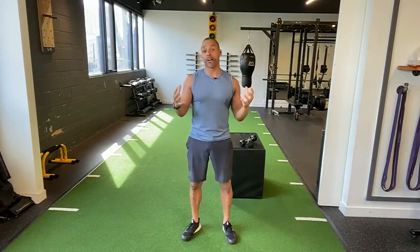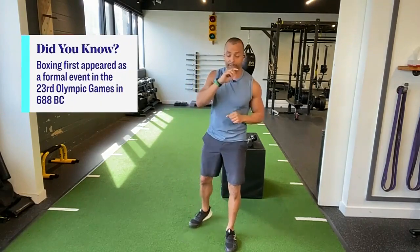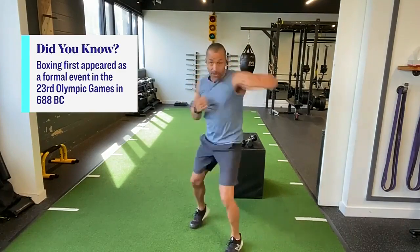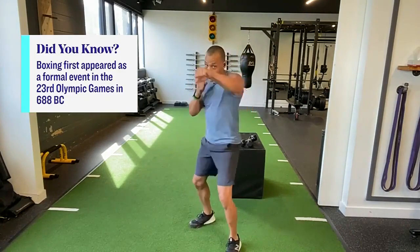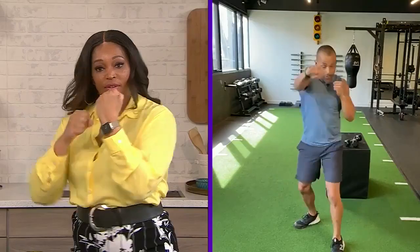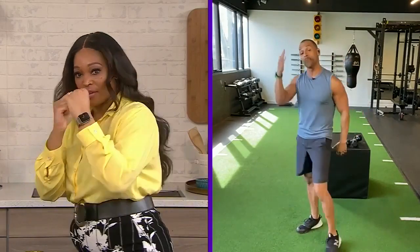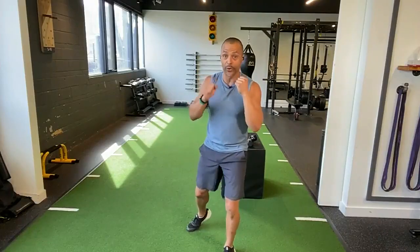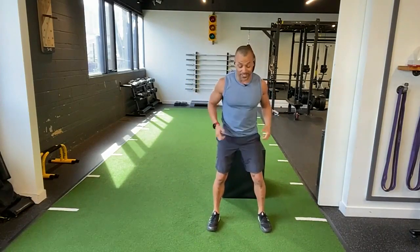Now that we have the punches down, we're ready for the workout. This is a boxer hit circuit — we're infusing boxing into a fitness routine. The first thing is a combo: one-two-three-four, so jab, cross, hook, hook. Use the hips — jab, cross, hook, hook. These would be done for 30 seconds to a minute. If you look in a mirror, it's much more effective because you can watch your technique and perfect it as you go.